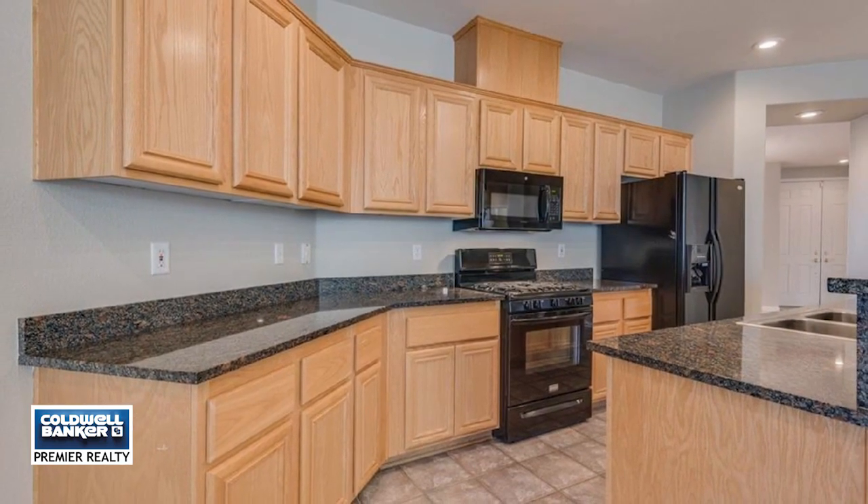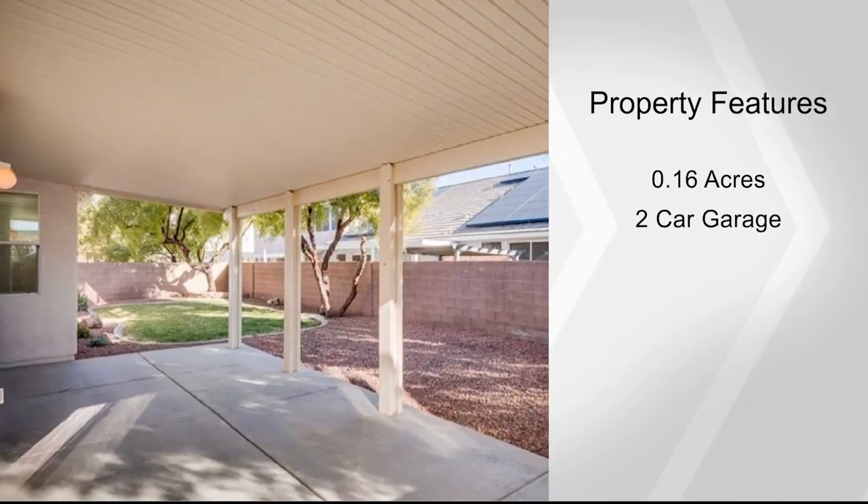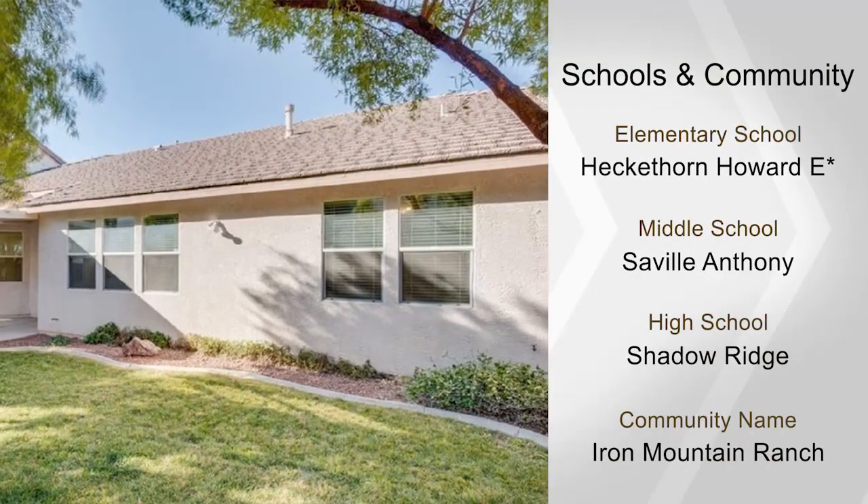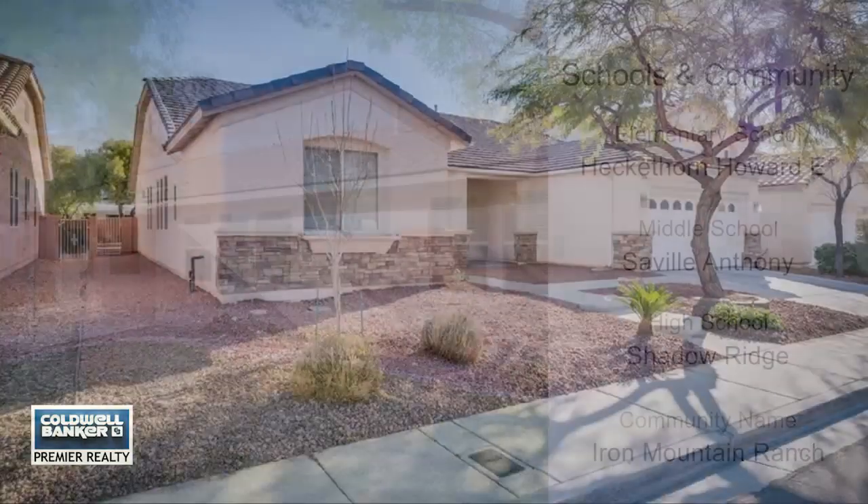Step outside to your covered patio from both the kitchen area and master bedroom. Run through the real grass — the community has two parks for your enjoyment. Jody says welcome home.